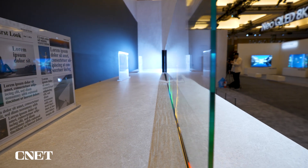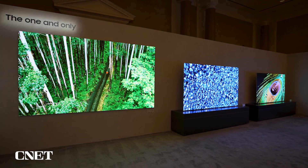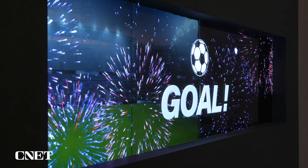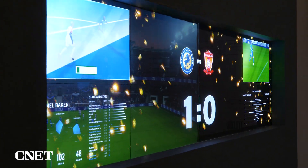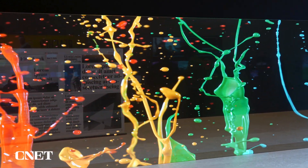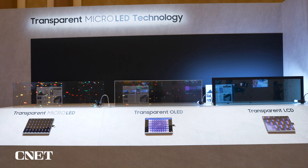Micro-LED displays — in case you haven't been paying attention — are what Samsung uses in their massive wall-sized televisions: basically millions of tiny little LEDs, super bright, great picture quality. Now they're making a transparent version of those screens, where you look through the screen and can see whatever's behind it, and what's on the screen is brighter with better color than other transparent technologies, namely transparent OLED.